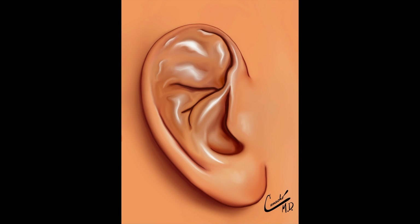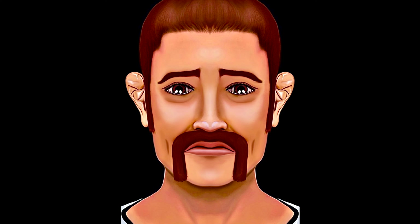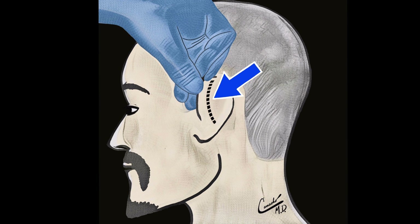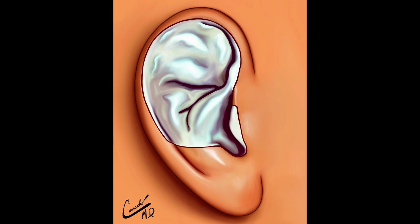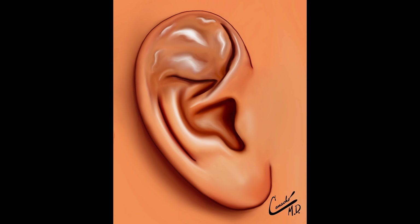If you get to the point where the cauliflower ear is affecting the hearing and it's very bothersome and disfiguring, the patient could see a surgeon. Generally, the surgeons who operate on cauliflower ears specialize in facial plastic surgery. One way to perform the surgery is to make an incision in the back of the ear. The skin and tissues are moved off of the cartilage, and the cartilage is contoured using various tools. Then the skin and tissues are placed back into their positions and are sewn down with sutures.